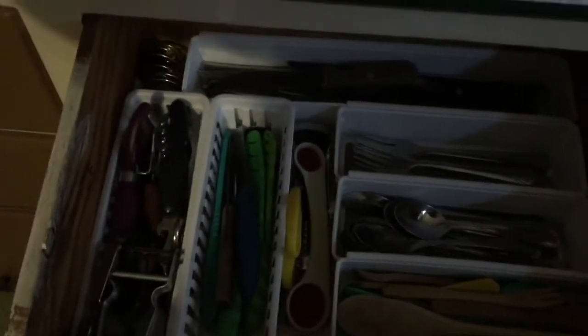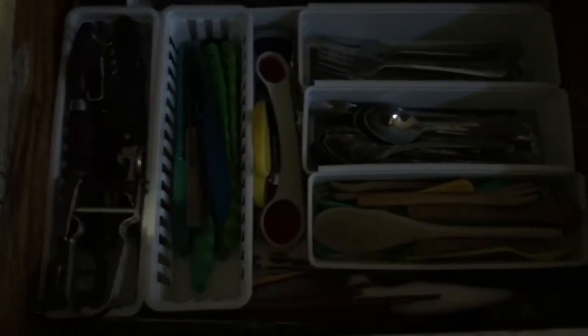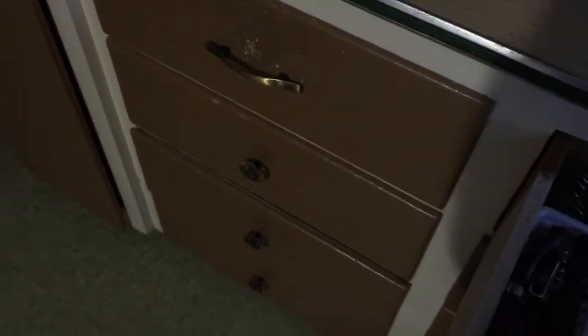Ladle, serving spoons and stuff like that — that's drawer number one. Drawer number two was my silverware drawer that I totally reorganized. I had one of those normal slot kitchen utensil things but nothing was staying in it, so I got some separate organizers. These are my favorite peelers, I got them at the Topsville fair, they're awesome. And a julienne slicer.